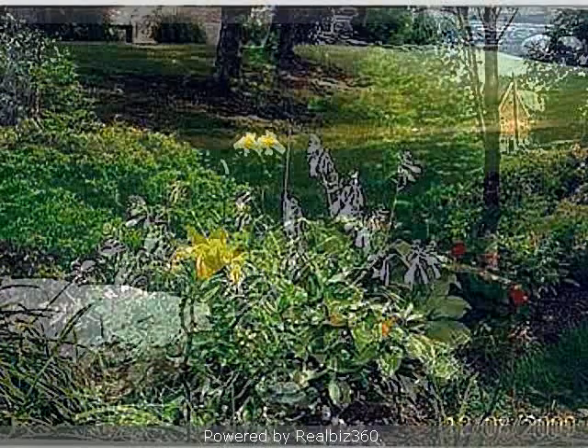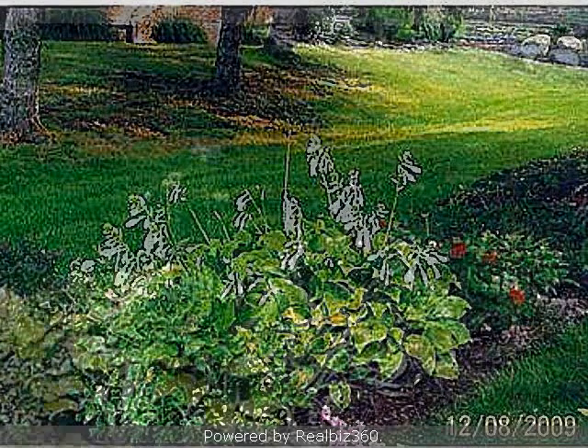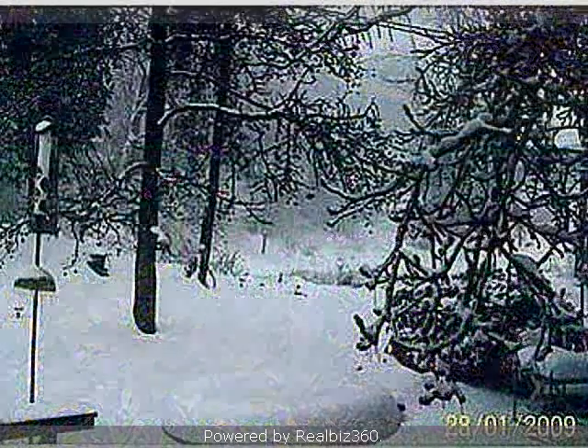Interior features of this property include hardwood floors, a formal dining room, an eat-in kitchen, central air conditioning, natural gas heat, a finished basement, a home security system, and a family room.